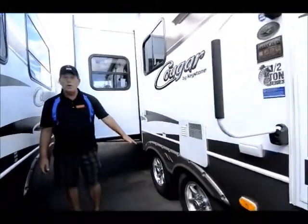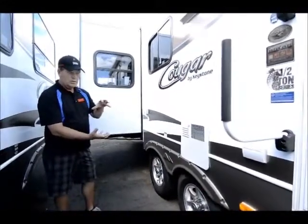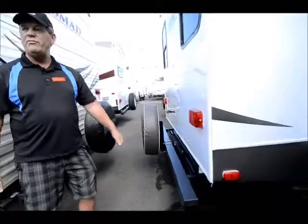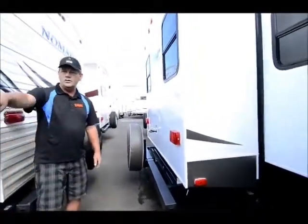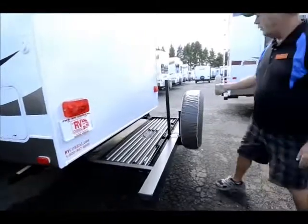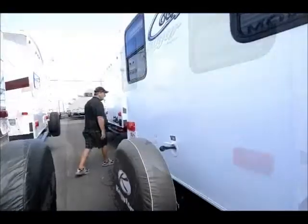It has the More Ride 3000 suspension, which gives you three inches of travel and shock absorption — takes a lot of the beating off the trailer. This one does have the pull-out storage tray that carries 200 pounds. It also has one of the neat things the Cougar has: a built-in bike rack — really nice feature. Spare tire and cover as well.